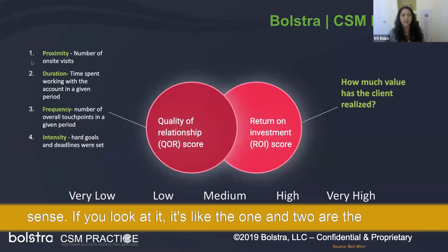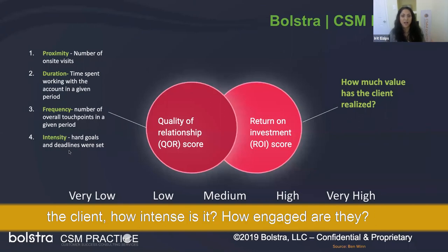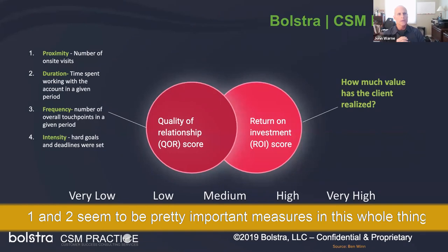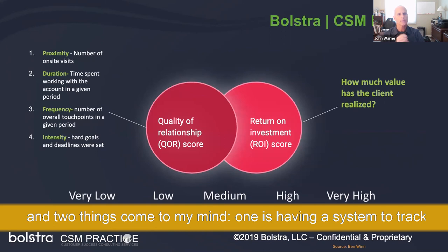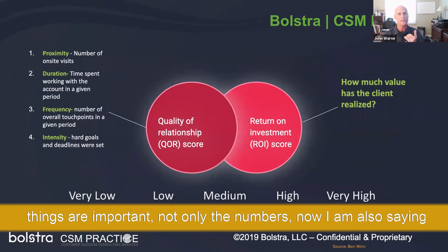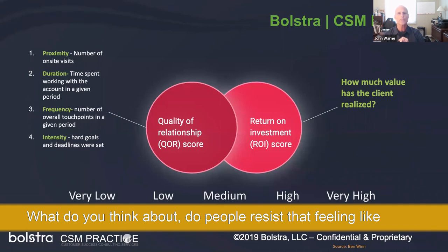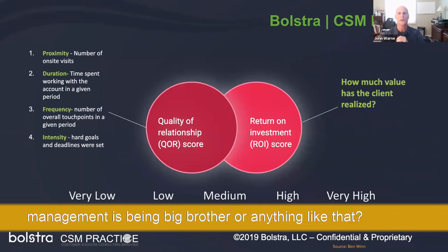All of these metrics suggest the level of relationship with the client — how intense it is, how engaged they are, whether it's a quality relationship. Having a system to track this is almost mandatory once these things become important. Not just the numbers, but also knowing how much time was spent with a customer. Do people resist that, feeling like management is being Big Brother?